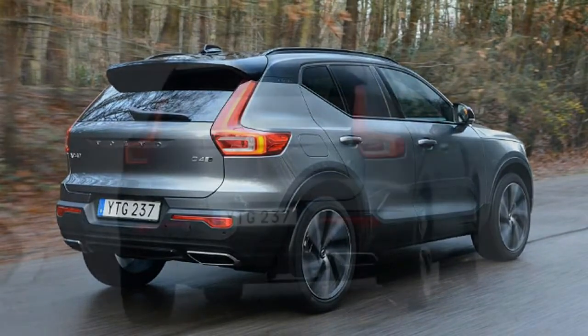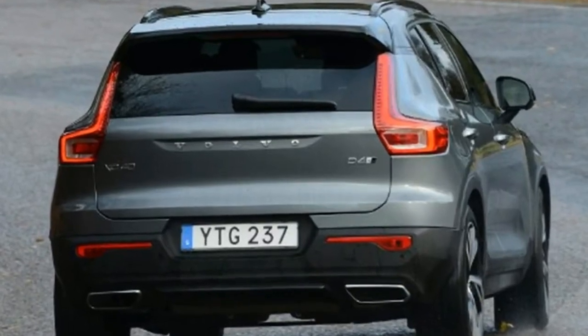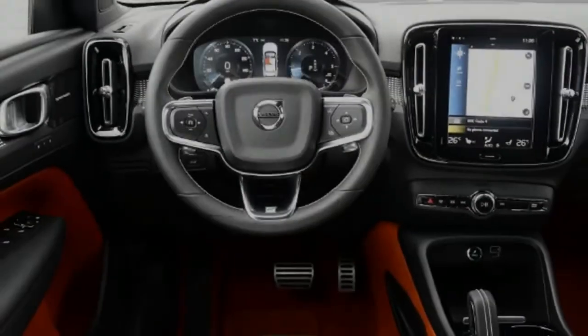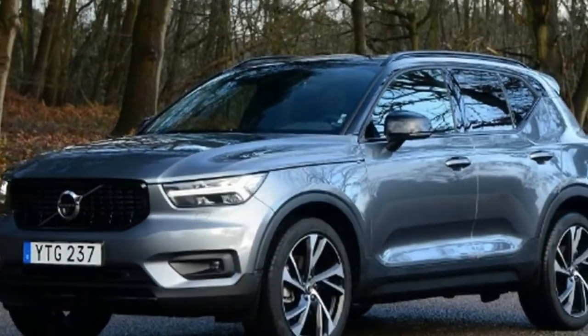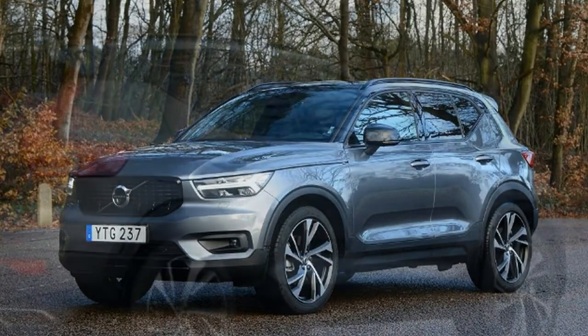The BMW X1 and Audi Q3. This class is one of the most hotly contested in the market, but Volvo has form, because its 7-seat XC90 SUV is a past winner of our Car of the Year crown back in 2015, while the midsize XC60 took the best premium SUV title at our annual new car awards last year.